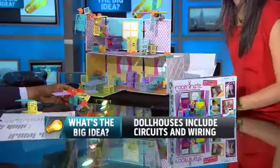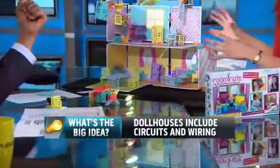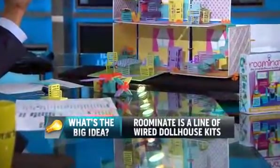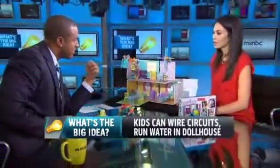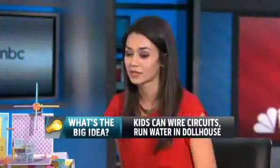We could let girls wire them up with circuits and design everything that went inside. In the starter kit, you can make a room or two rooms, and there's a motor in every kit. There have been studies showing that in engineering classes in college, the retention is highest for kids who played with toys that practice their spatial skills when they're younger.